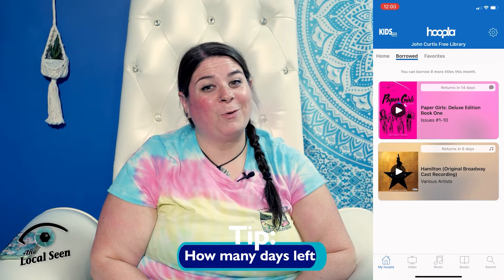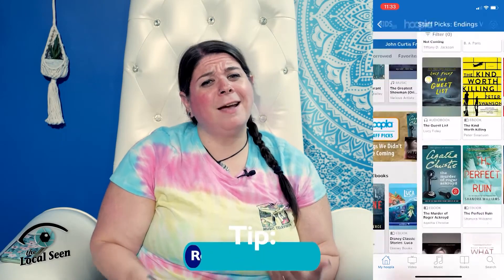Now that we've covered the how-tos, let's chat about a few things I learned while using the app. If you need to check how much longer you have your titles for, all you need to do is go to Borrowed, and you'll see how many days you have left. If you tap the book, the app gives you the date and time the title will be returned. Pretty dang cool. One of my favorite parts of going to the library is talking with staff about their book recommendations. Although it's not as good as chatting with someone in person, the app does a good job with suggestions. Throughout the app you'll notice little banners that give you recommendations — staff picks, plots we didn't see coming, and new arrivals.